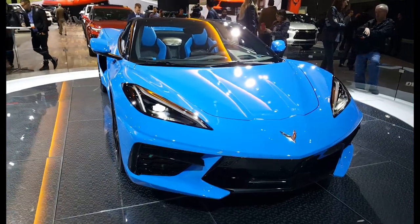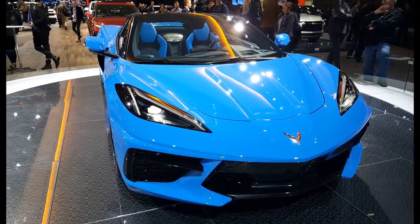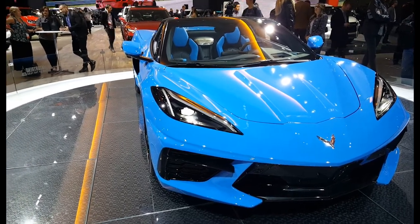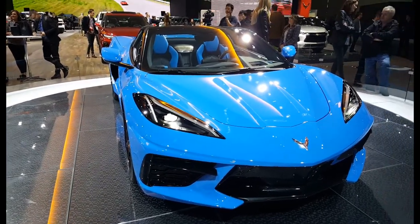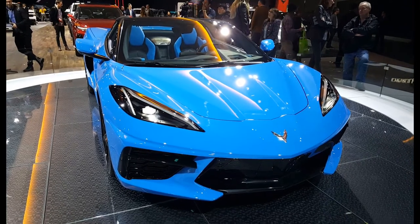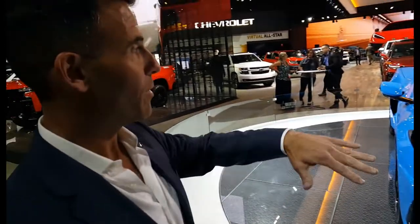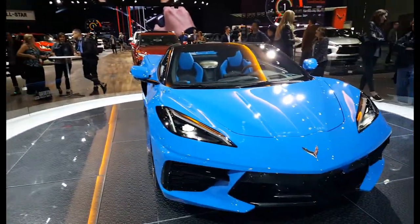The biggest difference between this year and the last generation Corvette is that this is now a mid-engine design, which means the engine has been moved from the front of the car to the back. That's the big change. It's also very risky because Corvette enthusiasts like what they like, but putting the engine in the back allowed us to improve the performance of the car.